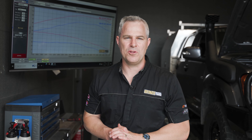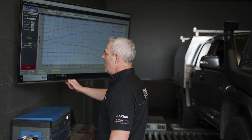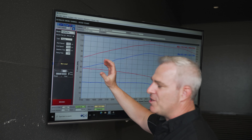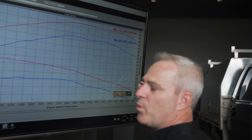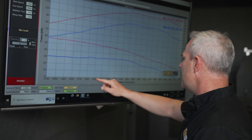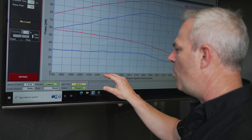All the dyno graphs from Ultimate Diesel Tuning will look exactly the same. On the left hand side is the power in kilowatts, recorded at the tyres. On the right hand side is torque, recorded at the wheels in Newton metres. Down the bottom you'll always see RPM, which is the engine speed of the vehicle rolling on the dyno.